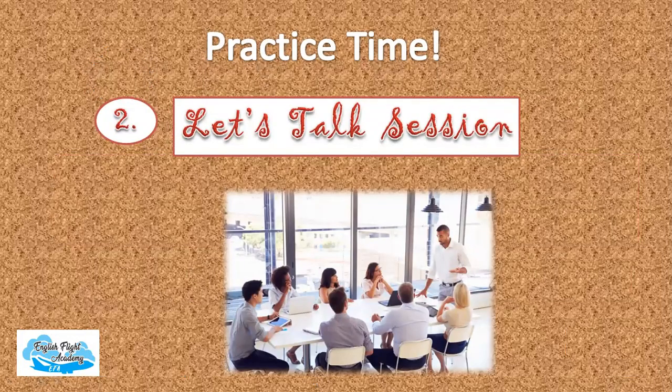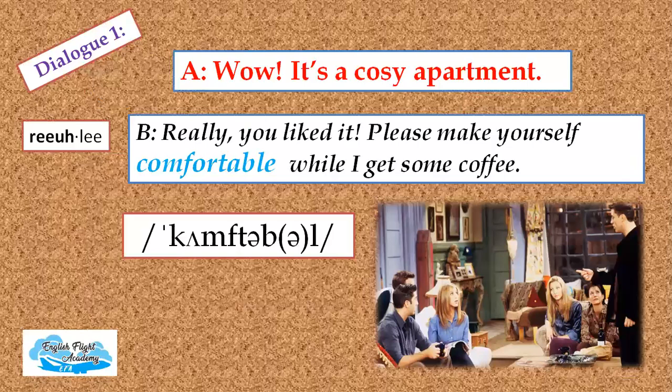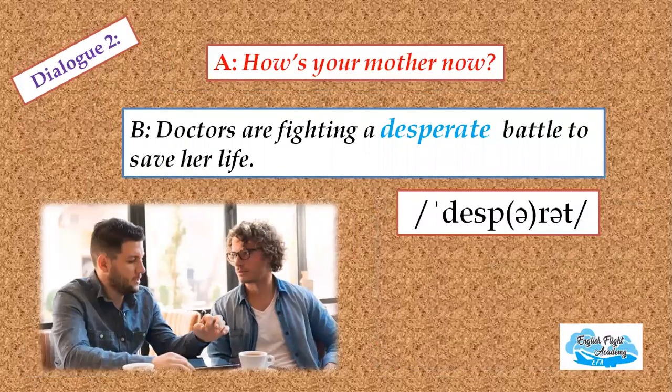Repeat the dialogues after me in the Let's Talk session. Dialogue one: 'Wow, it's a cozy apartment.' 'Really? You liked it?' 'Please make yourself comfortable while I get some coffee.' Dialogue two: 'How's your mother now?' 'Doctors are fighting a desperate battle to save her life.'